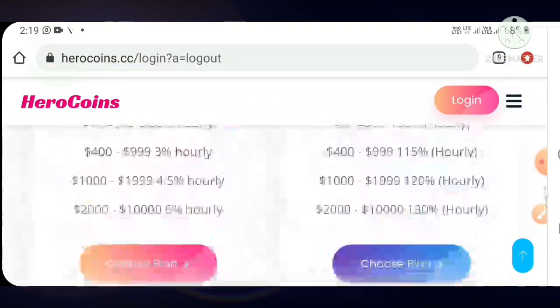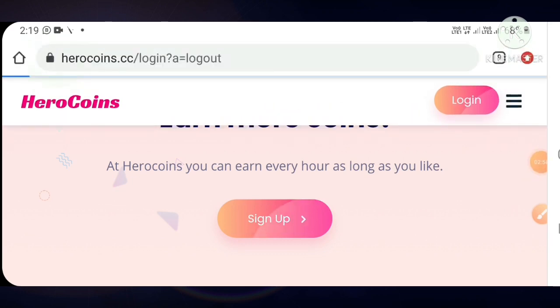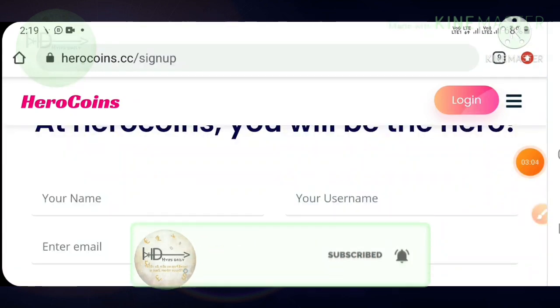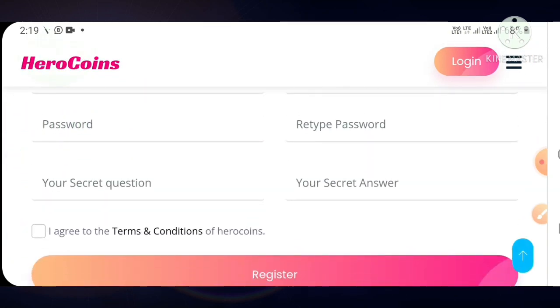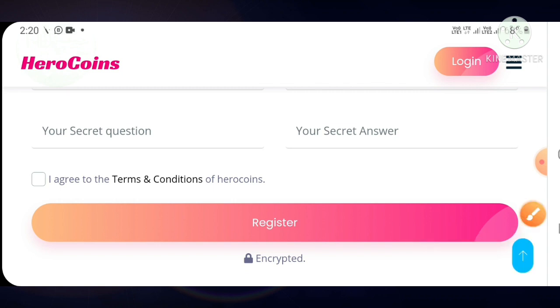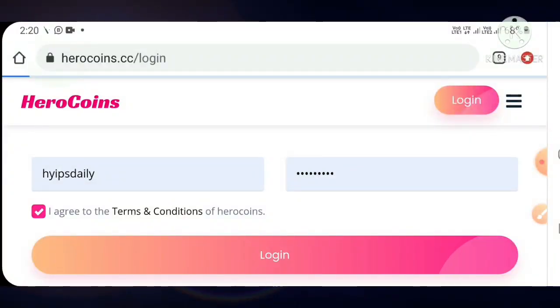To start with the site, just hit the sign up button. It will direct you to the sign up form where you complete basic details like your full name, username, email ID, confirmation email ID, password, and confirmation password. Then choose a secret question and answer, agree to the terms and conditions, and hit register. To log in, hit the login button, enter your username and password, and hit login.